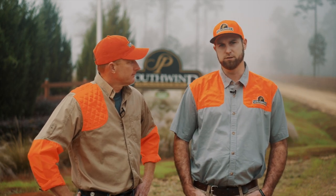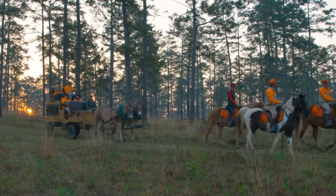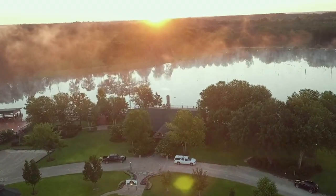Southwind is an Orbis indoor swing shooting lodge. We quail hunt, we do some mixed bag hunts, some driven hunts, tower hunts, deer, turkey — a little bit of everything that the South holds.